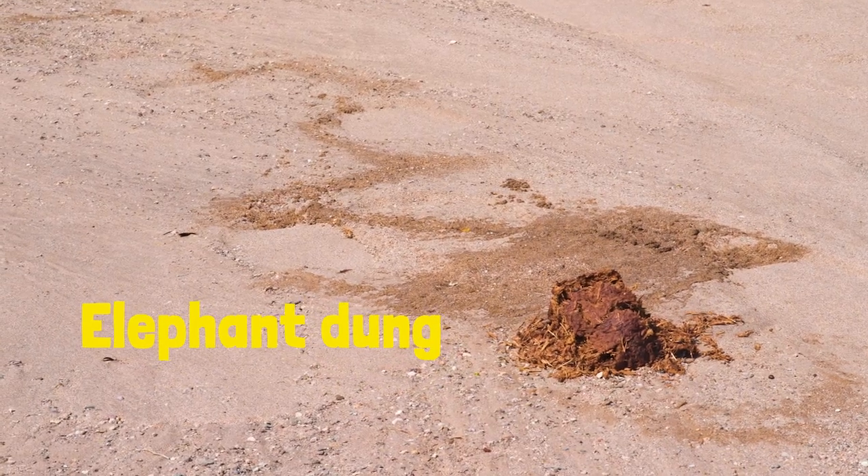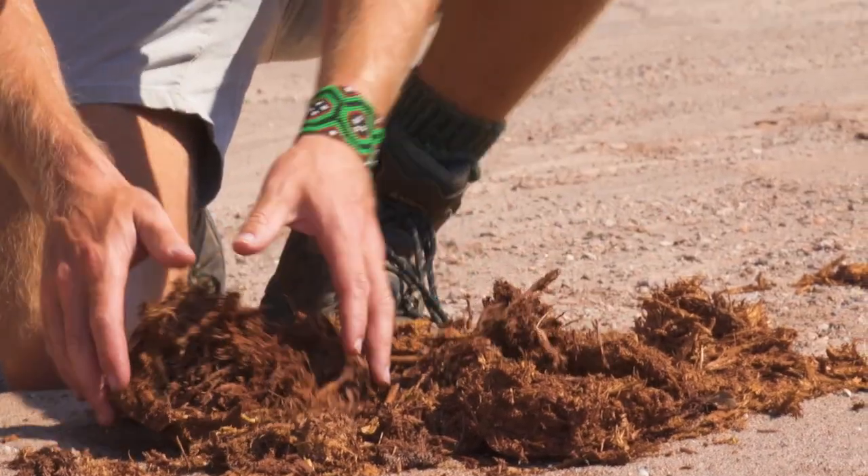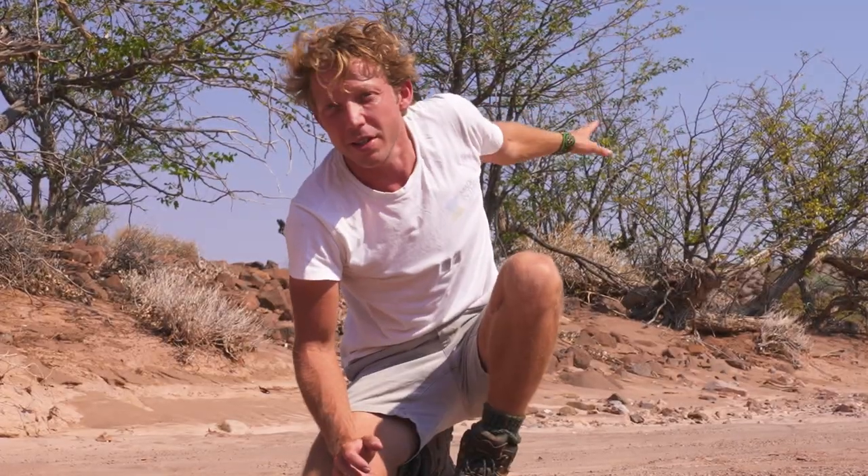Elephant dung. See, it's dried up here but it's a little bit moist there. To this point I reckon there may be another 40 kilometres downriver.